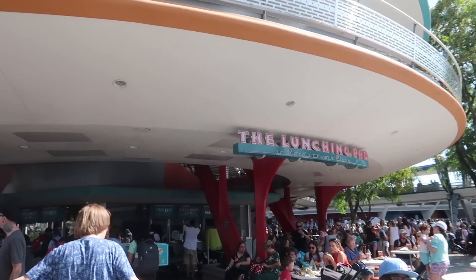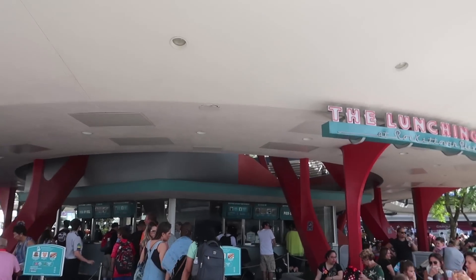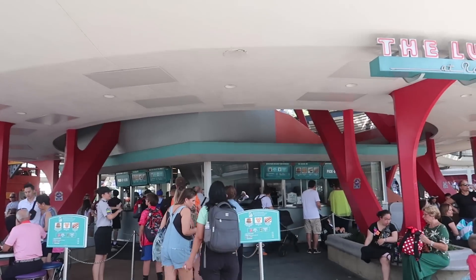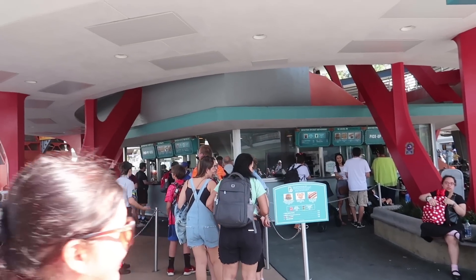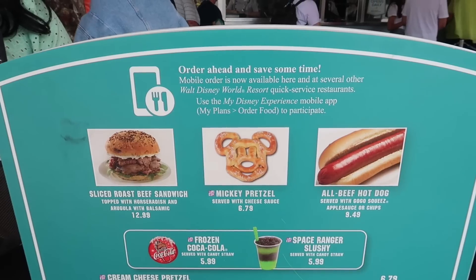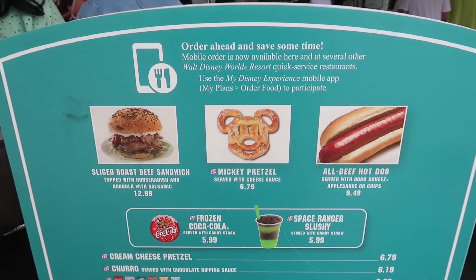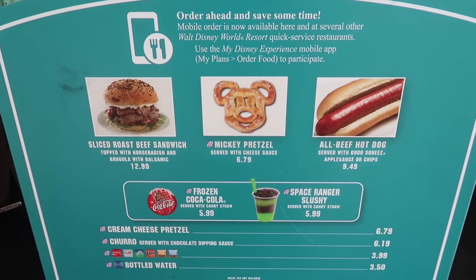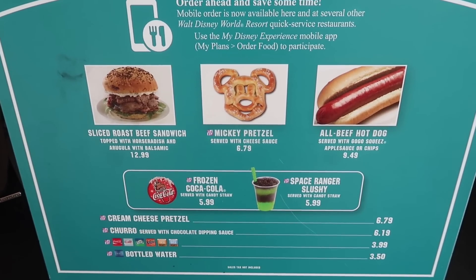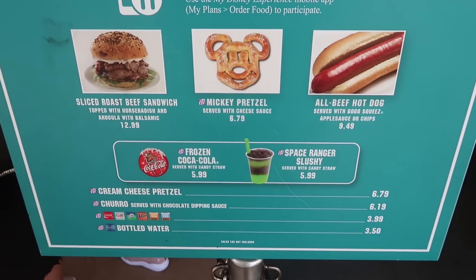Last stop in Magic Kingdom is the Lunching Pad at Rocket Tower Plaza. Even though it's a walk-up, you can still get full meals and use your dining plan, so it counts. Here they offer a sliced roast beef sandwich, a Mickey pretzel, or an all-beef hot dog. They also have a cream cheese pretzel, a churro with chocolate dipping sauce, and the Space Ranger slushie which comes with a candy straw.